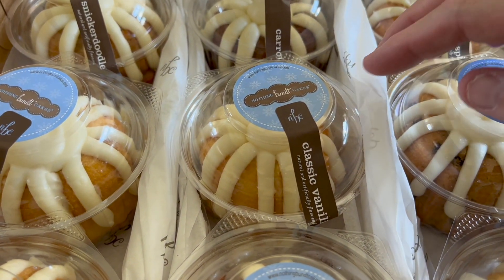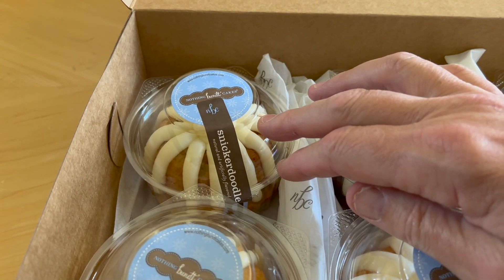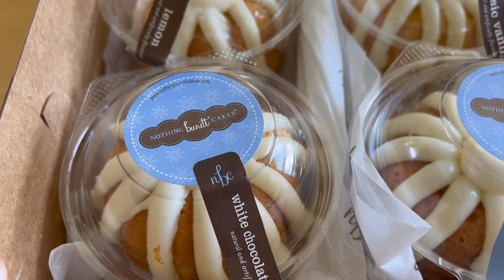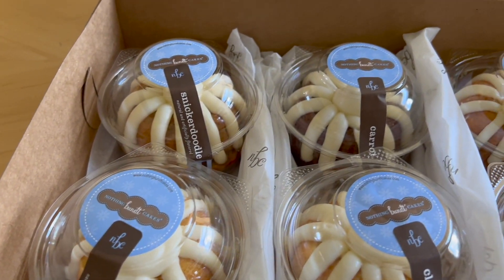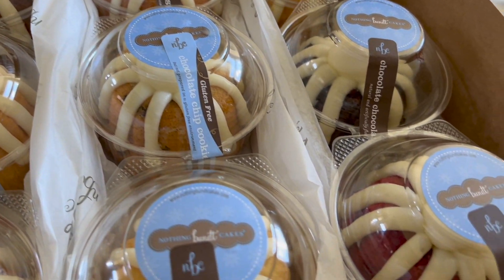They've got a classic vanilla. If you like carrot cake, they have a carrot cake bundt cake. Then they have a snickerdoodle. And I said I got two lemons — there's the other lemon. And then they have a white chocolate. So those are the flavors that they've got. The lemon raspberry is their special this week or this month.